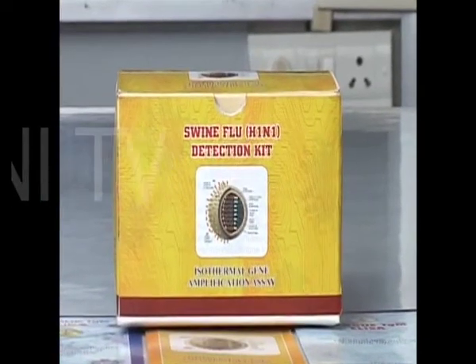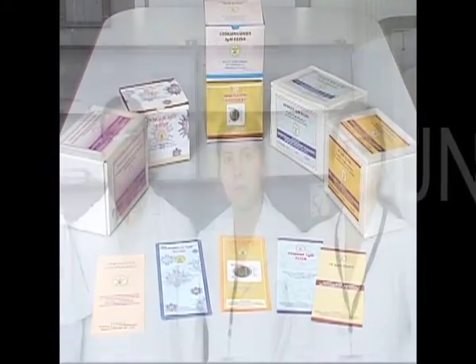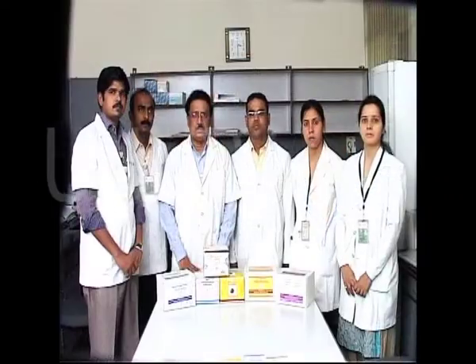The kit is now awaiting clearance by the Indian Council of Medical Research and the Drug Controller of India. If everything goes well, the indigenous swine flu kit shall be available in the market within 2 to 3 months.